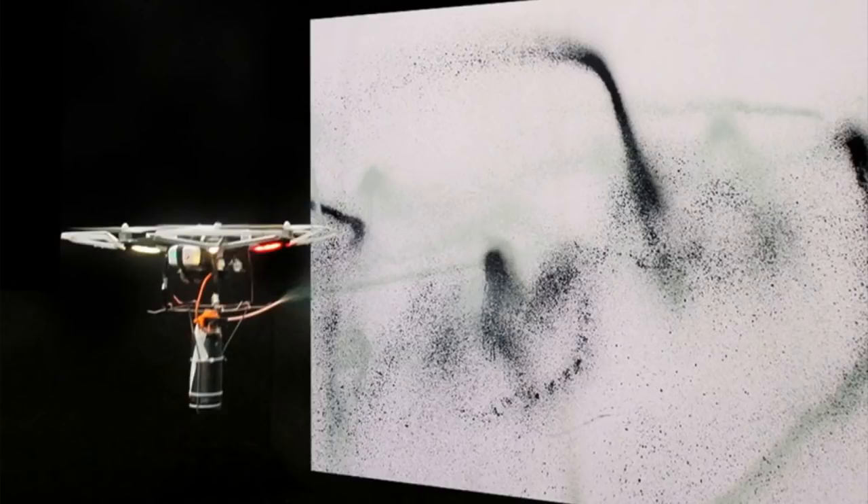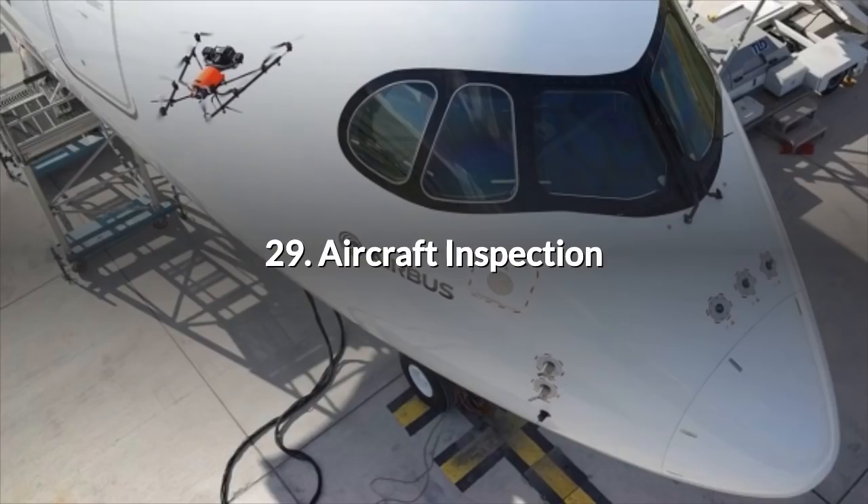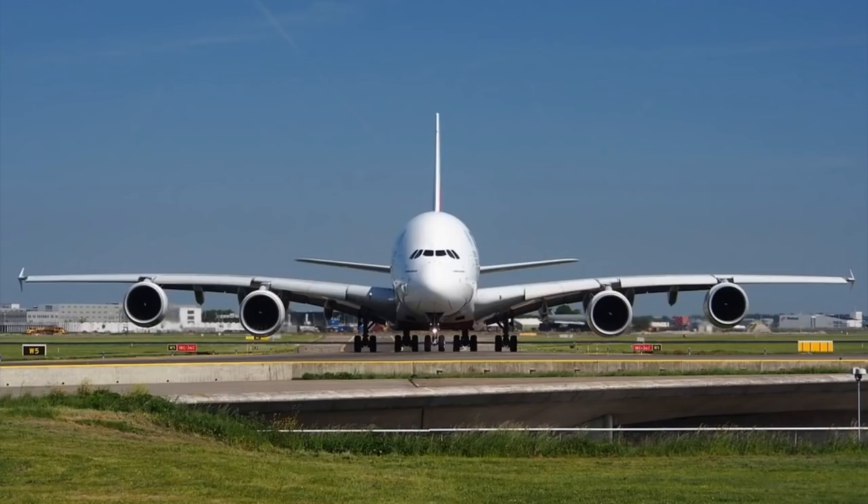A swarm of drones, each with one light or several, flying in formation or moving like a murmuration of starlings can produce dramatic and eerie effects. 29. Aircraft Inspection. You've got an Airbus A380 in the corner of the airport and you need to inspect it from nose to tail — what better way than to fly an aerial camera along its length?